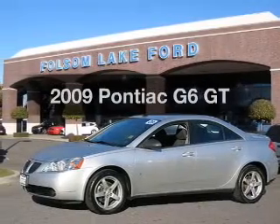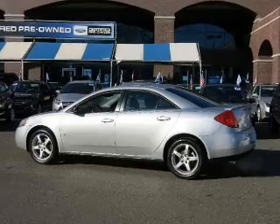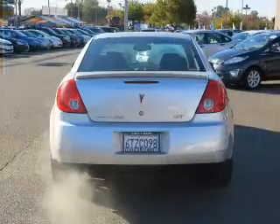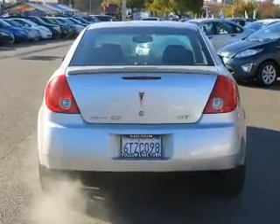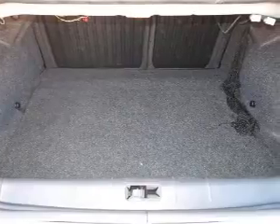Imagine yourself in this 2009 Pontiac G6 — everything you need under one roof with this great vehicle. The powertrain includes front wheel drive with a reliable six-cylinder engine that responds smoothly to its automatic transmission. Premium wheels lend a distinctive appearance.